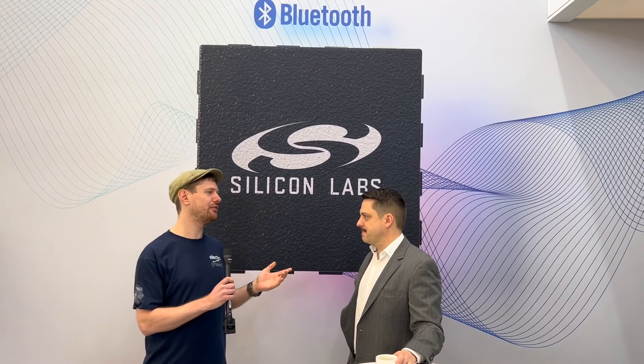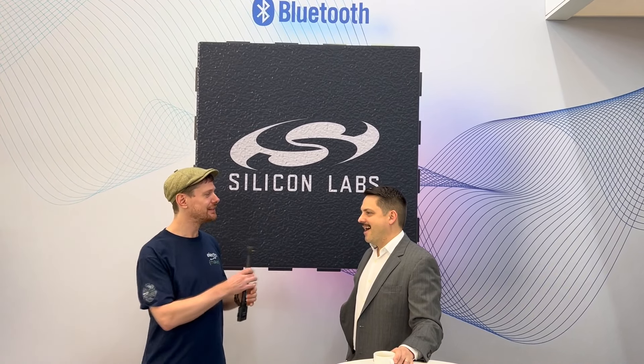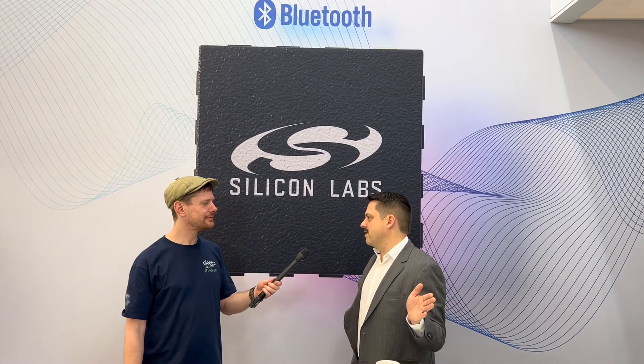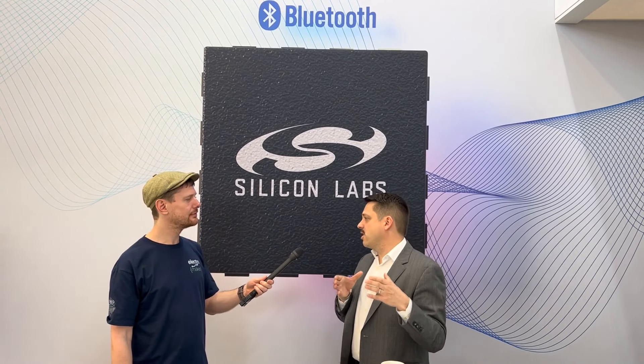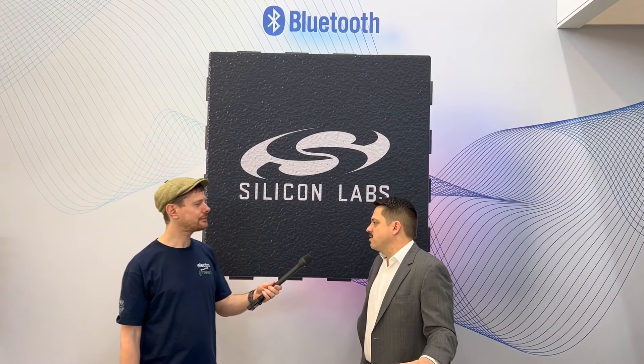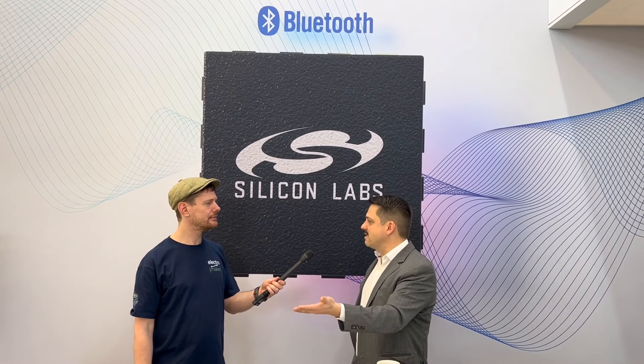In terms of what Silicon Labs is planning for the future, is there anything you could give us a little sneak peek of? This year is just a really big year for Matter. Matter is a new standard that is really about interoperability between ecosystems. For a long time, the big companies were trying to drive their own controlled ecosystems, and they realized that that's just not going to work, especially down at the physical layer. Matter runs over multiple wireless protocols like Wi-Fi and Thread, and can be firmware updated to go on existing devices.